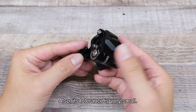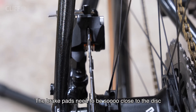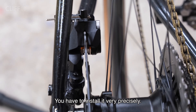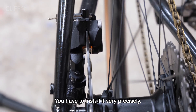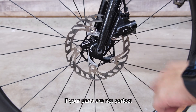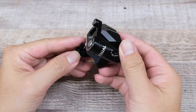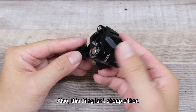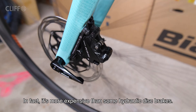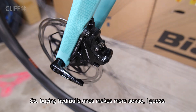Also, its tolerance is very small — the brake pads need to be very close to the disc in order to feel good when braking. You have to install it very precisely with a very narrow gap. If your parts are not perfect, it will take a long time to set up correctly. Also, it is not cheap — in fact it is more expensive than some hydraulic disc brakes, so buying hydraulic ones makes more sense.